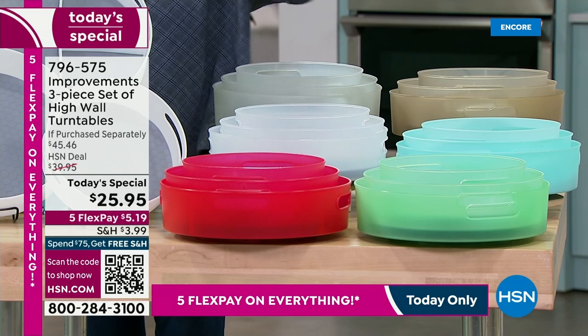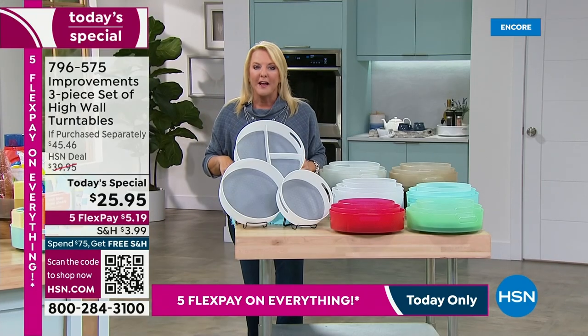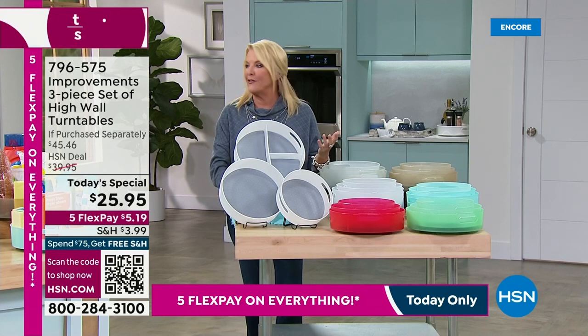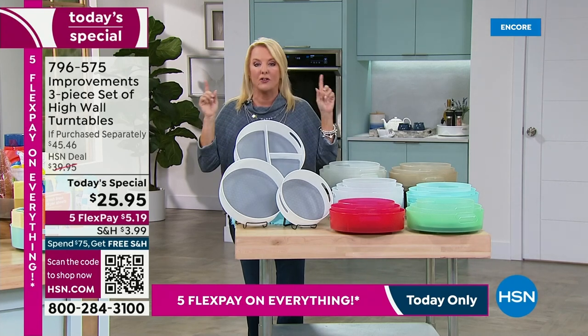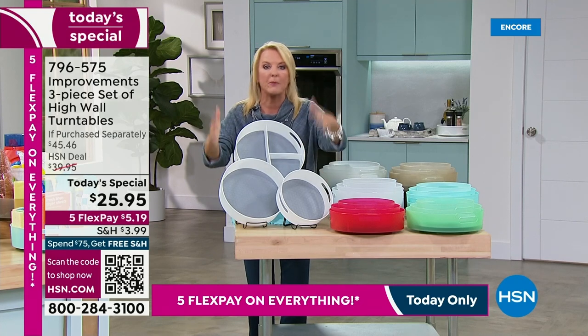We have the beautiful white. Here's my theory on this — the white is the most popular, but we only brought in 2,000. Get the white tonight. Get multiples. Don't wait. We only have 2,000, and I don't know who decided to bring only 2,000 in white, because it matches every kitchen and every bathroom out there.